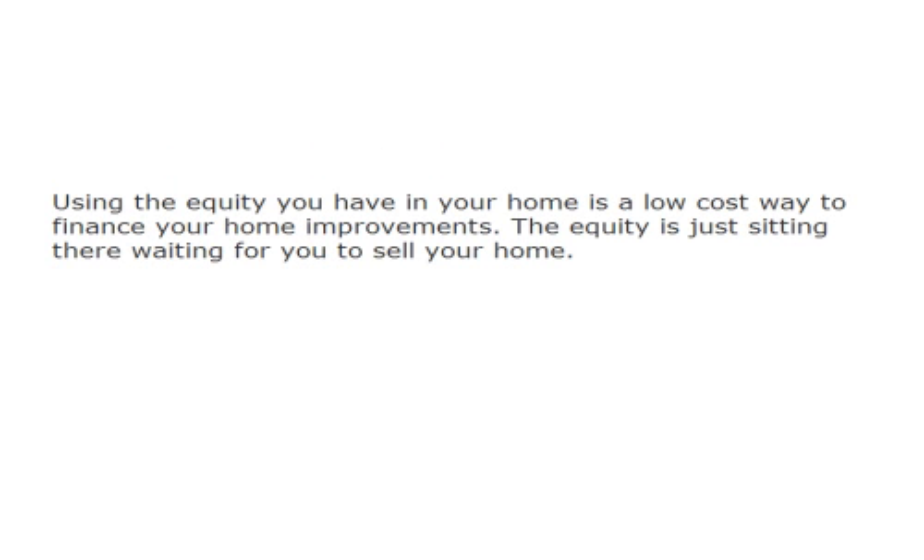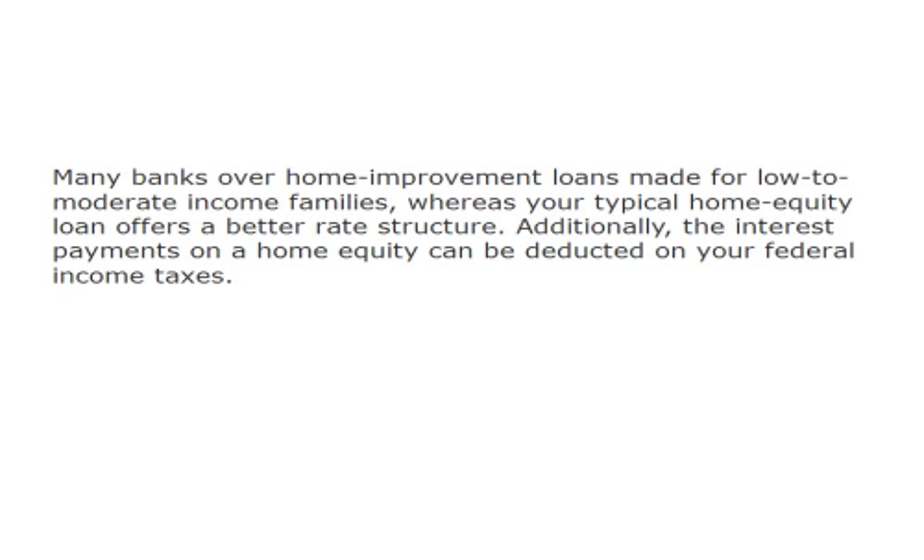Using the equity you have in your home is a low-cost way to finance your home improvements. The equity is just sitting there waiting for you to sell your home. Many banks offer home improvement loans made for low to moderate income families, whereas your typical home equity loan offers a better rate structure. Additionally, the interest payments on a home equity loan can be deducted on your federal income taxes.